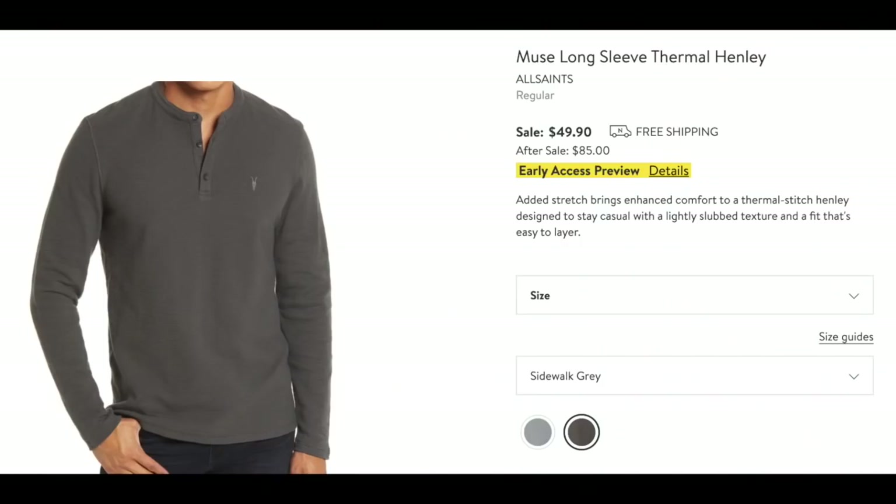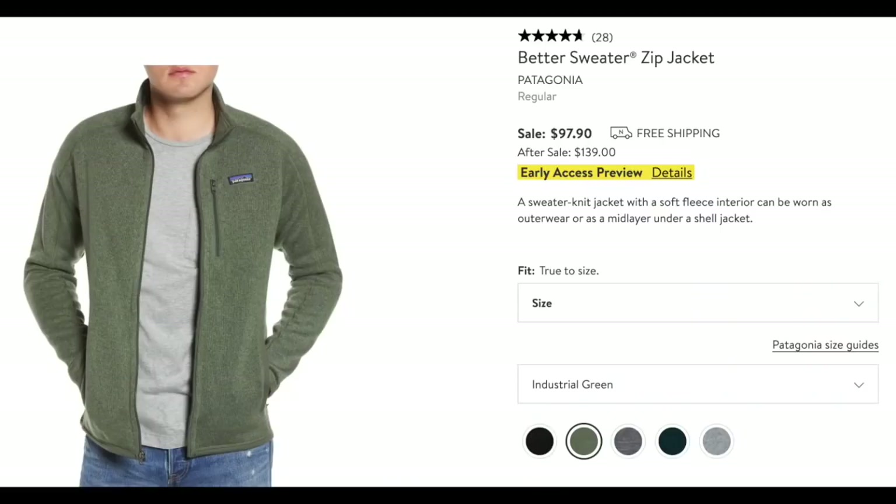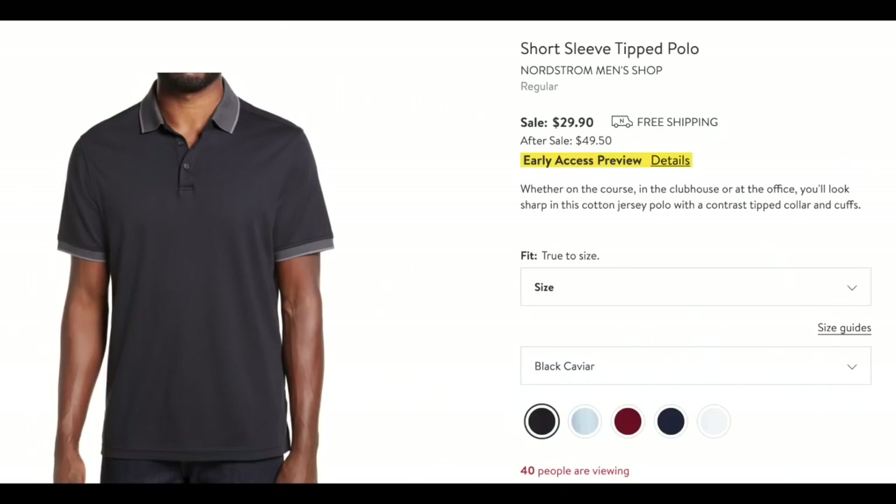This is great — a long-sleeve thermal Henley. Perfect for casual stuff in the winter, a great anything shirt for a man. And the Better Sweater Zip Jacket from Patagonia — I talked about this in the women's section too. Love them, hands down wonderful, and there are five different color choices here. From the Nordstrom Men's Shop, the short-sleeved tipped polo — four different color choices, $29.90. Nice.